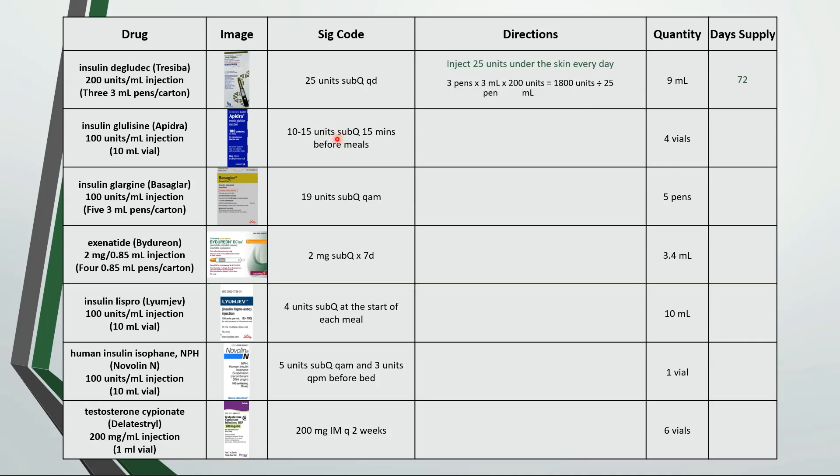The next one is inject 10 to 15 units under the skin 15 minutes before meals. Again let's calculate the total amount of units in 4 vials — that comes out to 4,000 units. We can assume that the patient has 3 meals a day and they are using the max amount prescribed, so 15 units 3 times a day or up to 45 units a day. 4,000 divided by 45 is about 89.